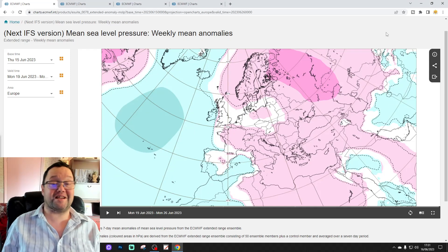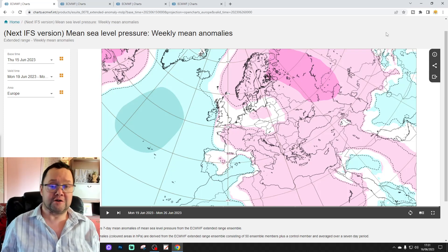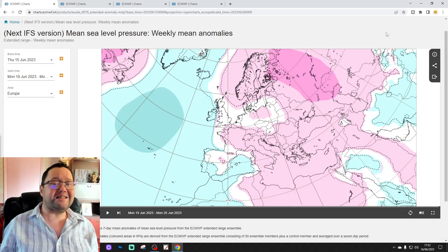Hello everyone, thanks for tuning in to today's second video. We're looking at the ECM Delta Extended Model for today's second video. Wow, this is going to take us towards the end of July. Six weeks of coverage for the UK and Ireland with ECM.